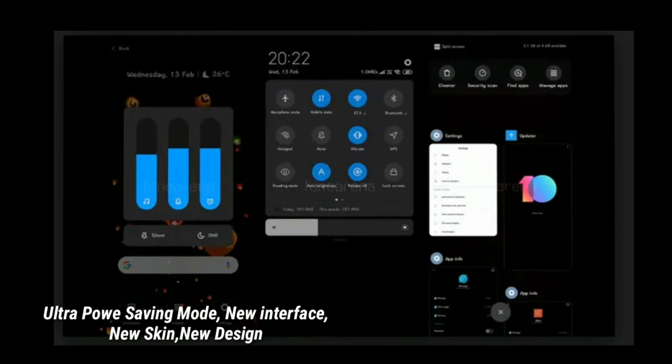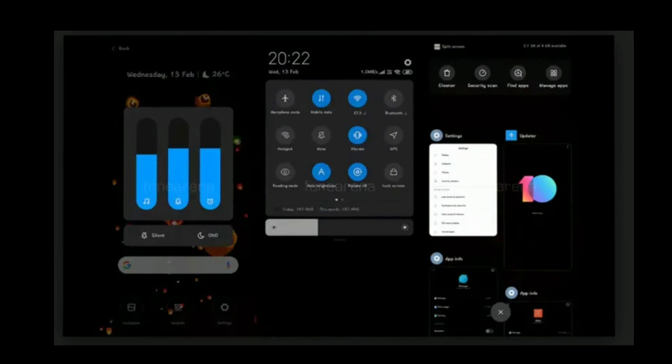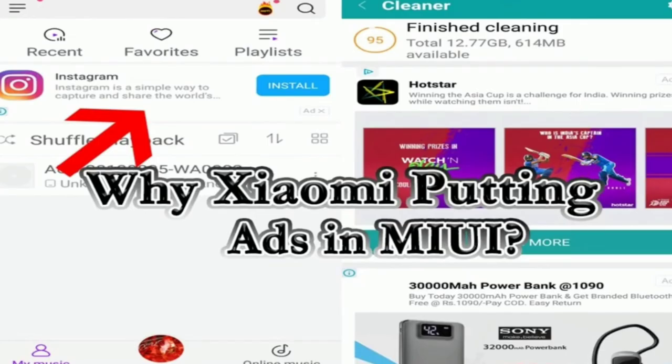We have ultra power saving mode. In this ultra power saving mode, we have many battery saving options and we have to save the battery. There is a new interface and we have to change the design. Next, there will be another problem to address in Redmi phones where users face some issues.